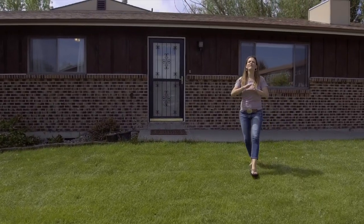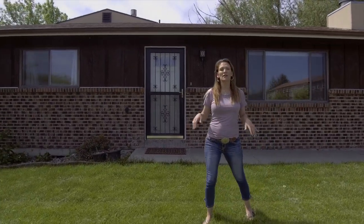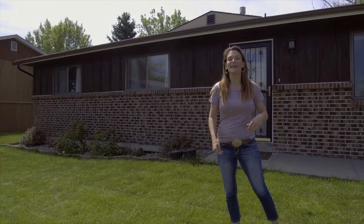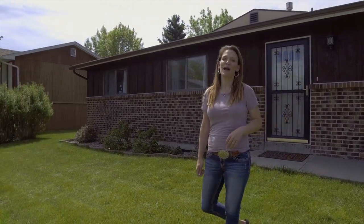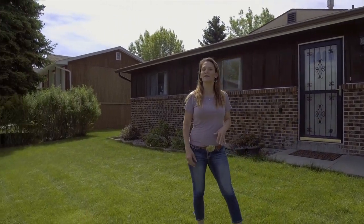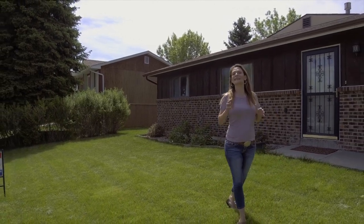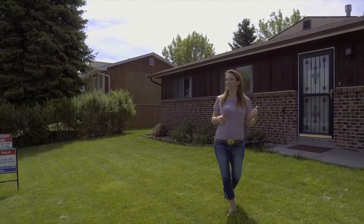Have you been looking for a home where everything you need is on one level — the bedrooms, the bathrooms, even the laundry room? Well, this one might be it. Hi, my name is Alicia Collins with Remax the Group and the Alicia Collins Real Estate Team, and today we are at four zero one one. Let's go inside.